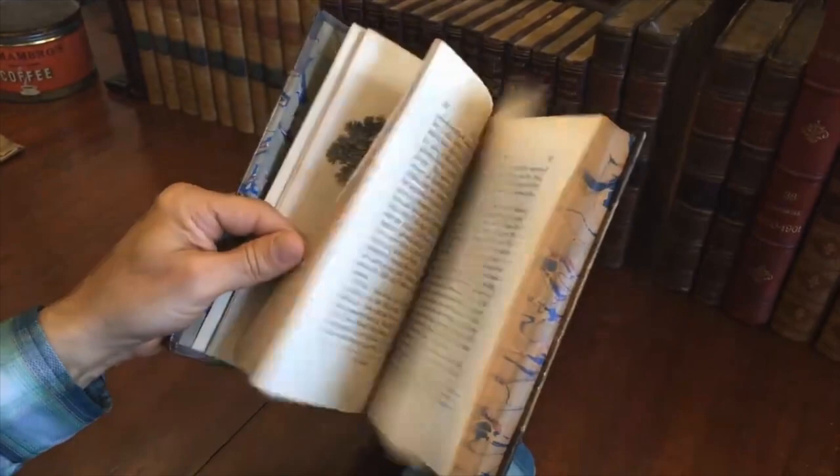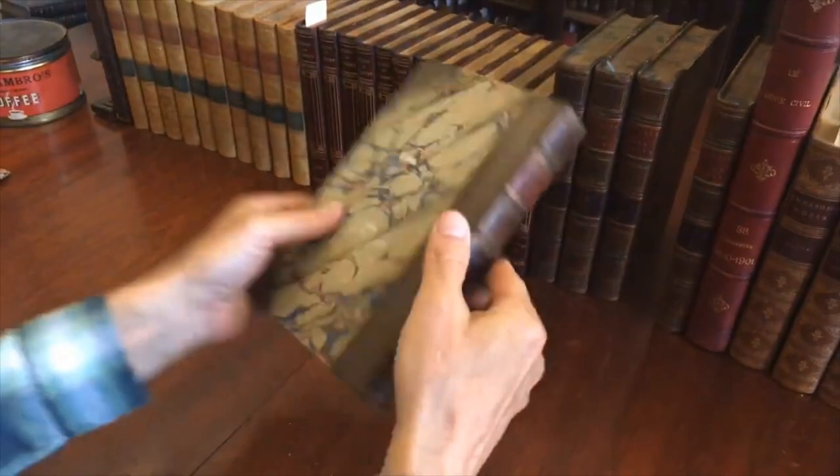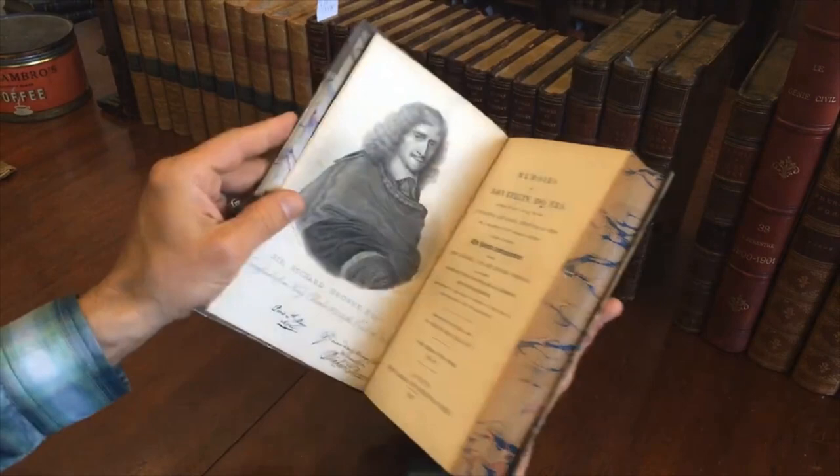Same condition internally. There we are — Sir Richard Brown.